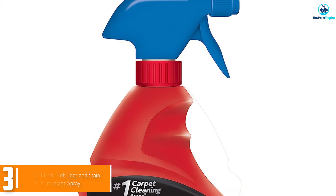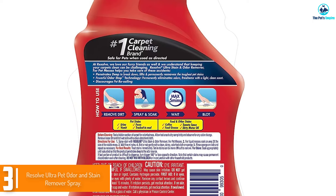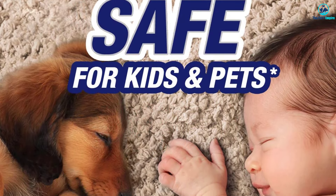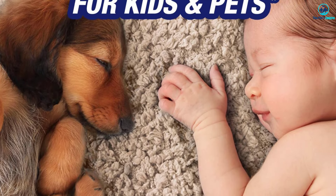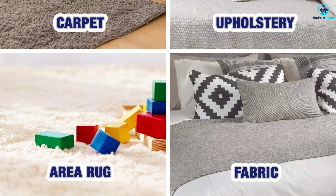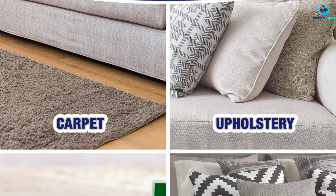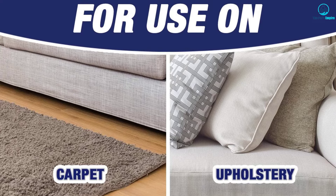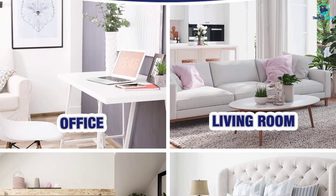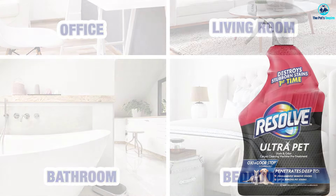At number three, we have the Resolve Ultra Pet Odor and Stain Remover Spray, which comes in a ready-to-use 32-ounce spray bottle making it easy to saturate pet stains on carpets and rugs. In addition to the visual removal of stains, the spray also eliminates any lingering odor, which is very important to curbing a pet's intrigue with the previously soiled spot. In our lab testing, urine and vomit stains came out easily and required minimal scrubbing using a microfiber towel. Any dirt, debris, or dried-up morsels from the pet stain should be removed before applying, then the stain should be fully coated.